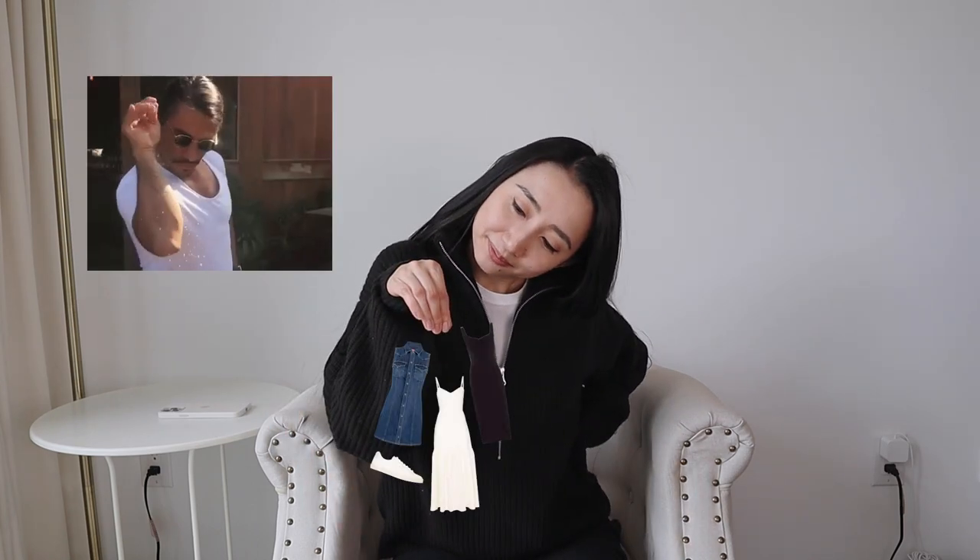Yes, I've got new clothes. I know you're tired of seeing me wearing the same shit over and over again. It's okay, I get it. I'll just throw in some new stuff here and there. You know I always prioritize wearing what I already have in my closet.